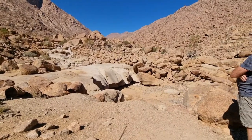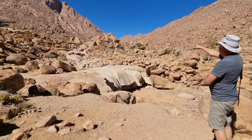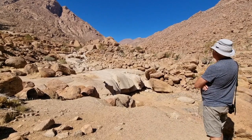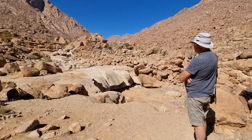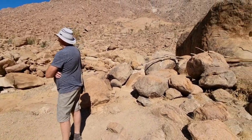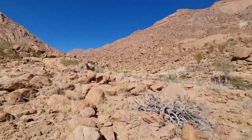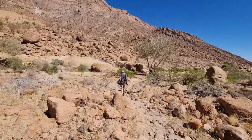Speaking of Namibia — the Brandberg is 2,573 meters high. We are 628 meters above sea level, so there's still more than 2,000 meters of hiking up. These are the White Lady's dry waterfalls — during the rainy season they flow. Now we make our way back down the hill, two and a half kilometers.